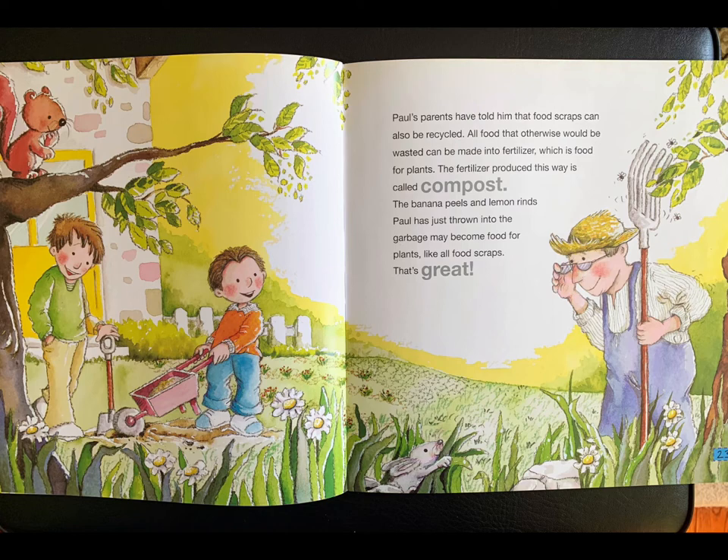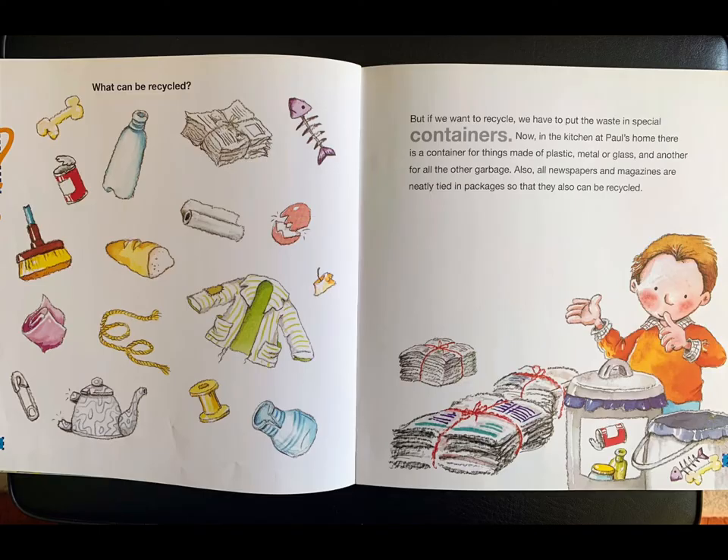Paul's parents have told him that food scraps can also be recycled. All food that otherwise would be wasted can be made into fertilizer, which is food for plants. The fertilizer produced this way is called compost. The banana peels and lemon rinds Paul has just thrown into the garbage may become food for plants, like all food scraps.